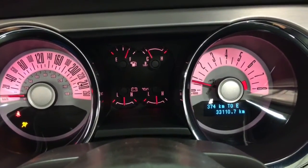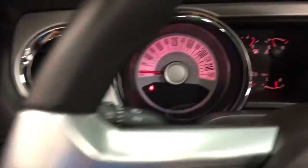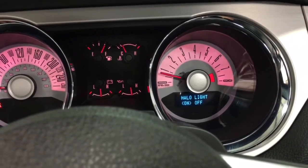33,110 kilometers on this one. Wow, that's really low. Full gauge package.